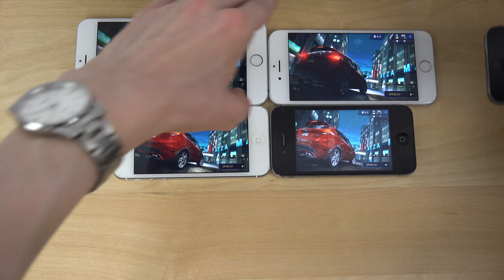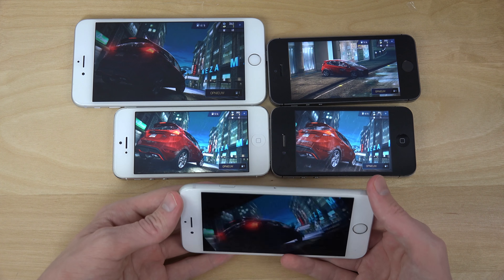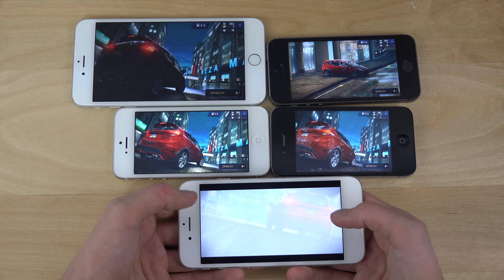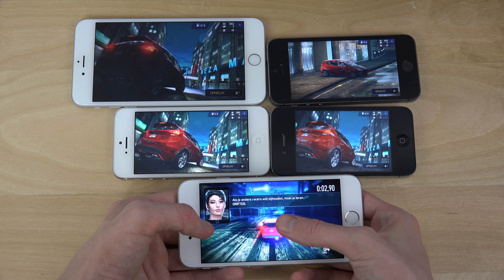Kabam! Then we do have the iPhone 6 and 6 Plus, which has like 10 to 15 percent better, stronger performance than what you get on the other devices — the iPhone 5s, I mean. Just a tiny bit of boost there.